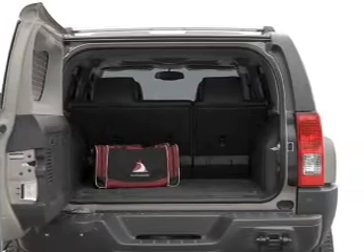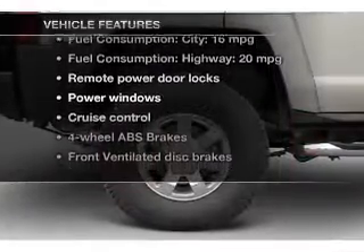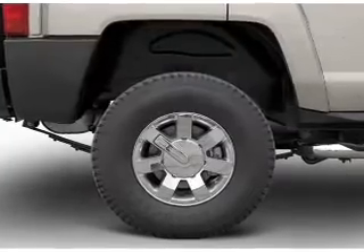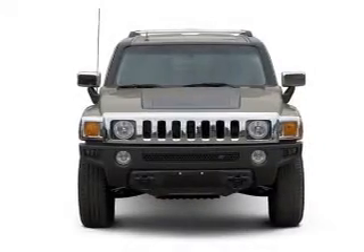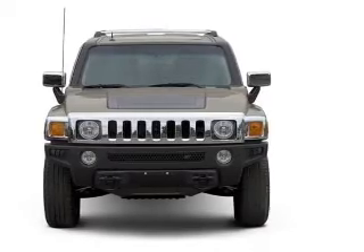You will appreciate the safety feature of anti-lock brakes. Plus, enjoy these notable features included in this vehicle: power door locks, power windows, cruise control, an AM FM stereo with a CD player, satellite radio, power mirrors, and an alarm system.